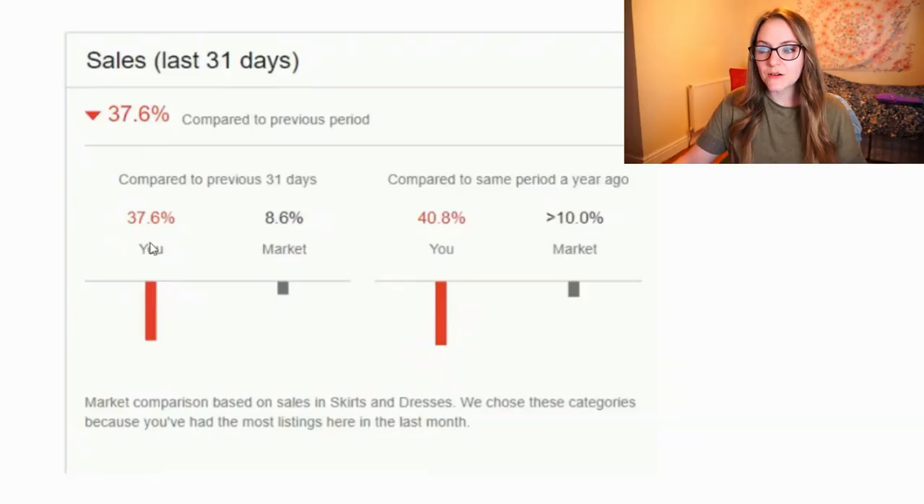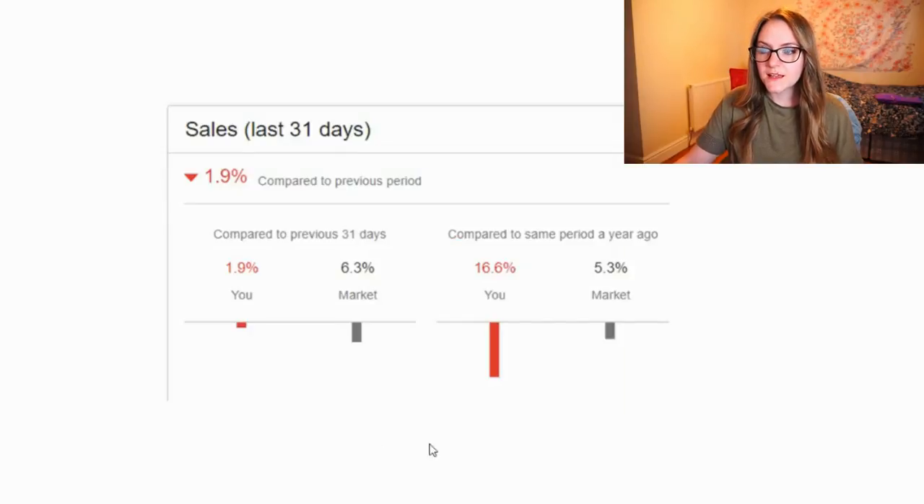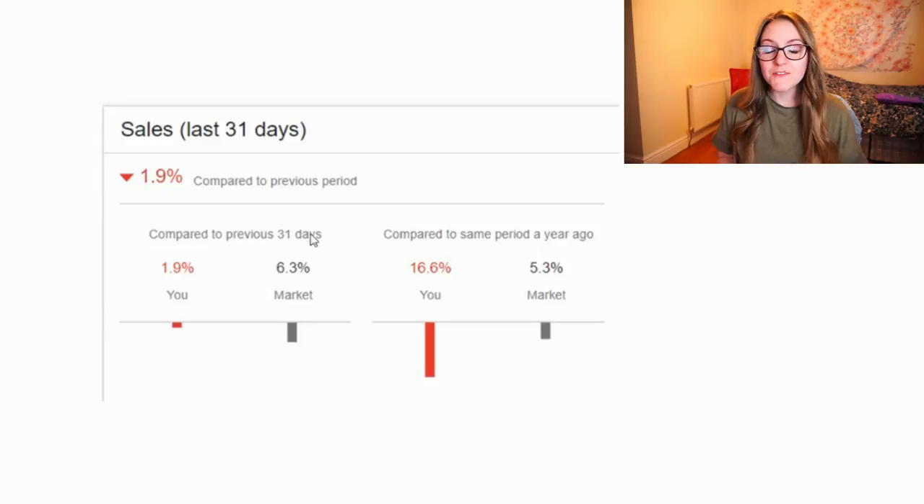I was 40% down on last year and 37% down on the previous month, and in four days it's looking a lot better. We're still in the red but we're only 16% down from last year and only 1.9% down from last month. I'm so happy about that. I'll put the video up of some of the things I tried — I think it's a combination of all of them. Hopefully in a few more days we'll be in the green again, fingers crossed.